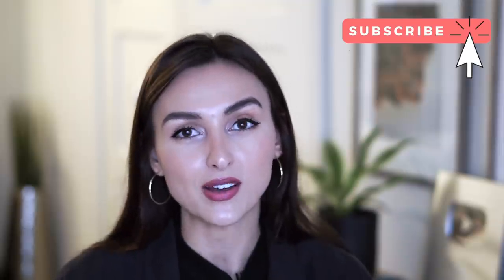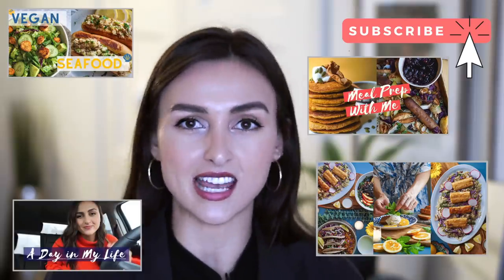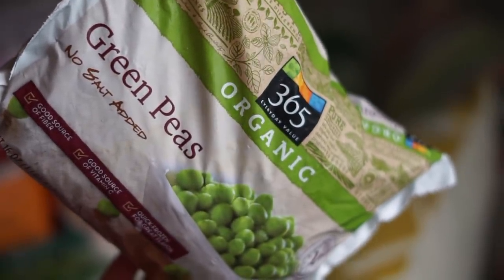Before we get started, if you're not subscribed to my channel, I would love to have you. Hit that subscribe button if you like what I eat in a day videos, vegan recipe ideas, and lifestyle vlogs — I have tons of those and more to come in 2020. Give this video a thumbs up if you enjoy grocery hauls, and let's get started. Starting with frozen veggies, I pretty much always pick up a bag of frozen peas.